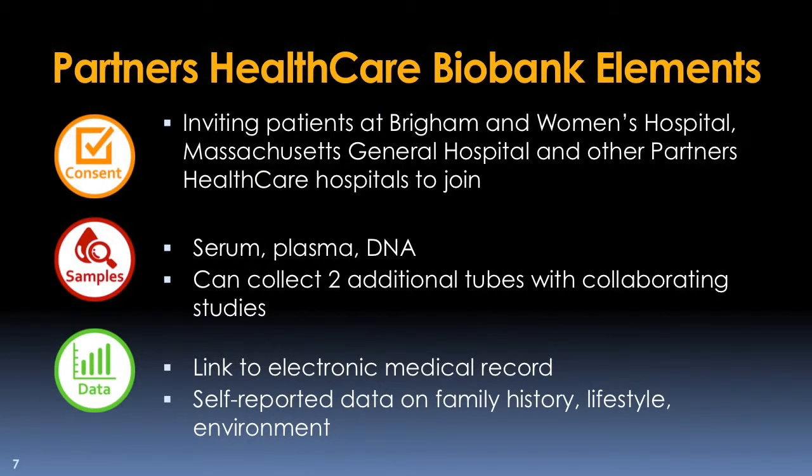Our program is integrated with Patient Gateway, an online patient portal at Brigham and Women's Hospital and Massachusetts General Hospital. Currently, we are emailing 4,000 to 5,000 patients per week to invite them to join the biobank. The biobank is collecting DNA, plasma, and serum samples, and in addition, we have a number of collaborators who are collecting additional samples. Whenever we obtain a patient sample, we also conduct a lifestyle and environmental survey.